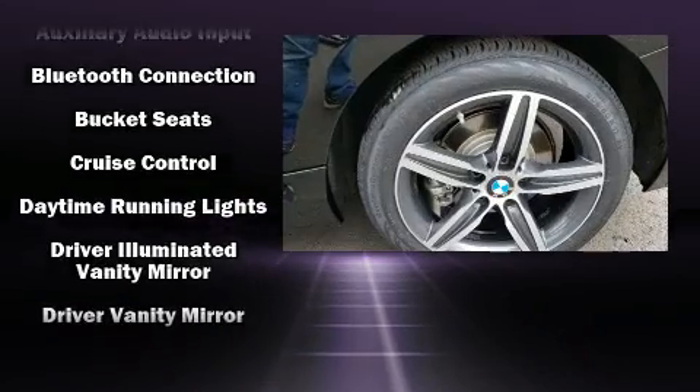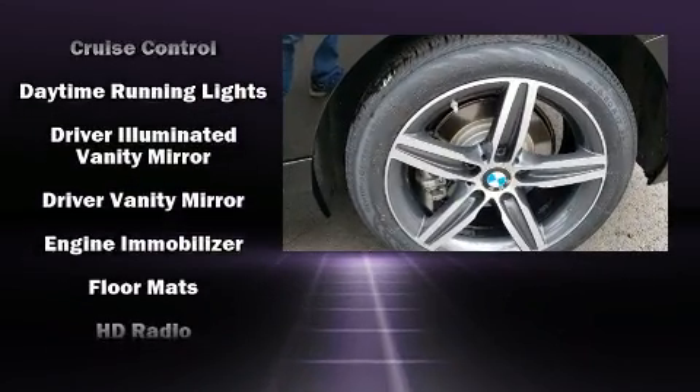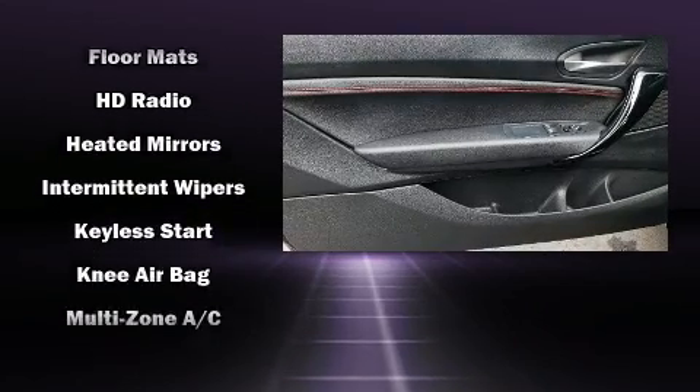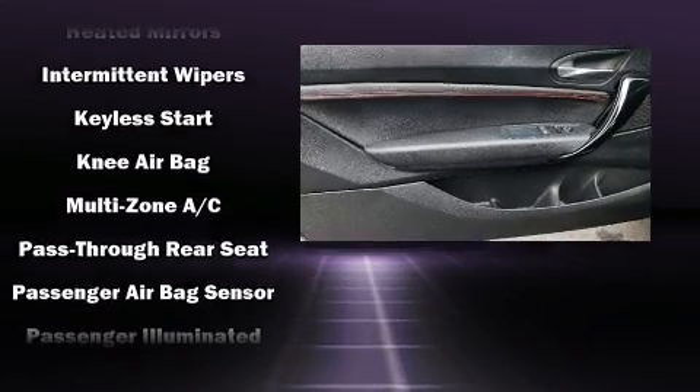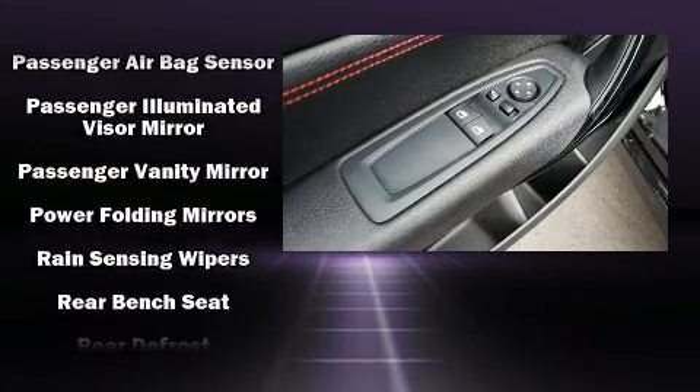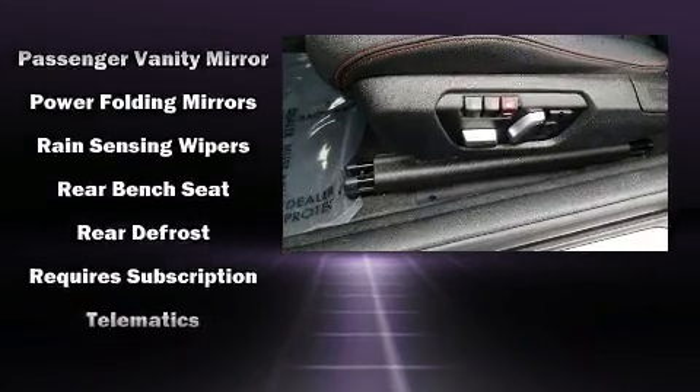BMW ensures the safety and security of its passengers with equipment such as dual front impact airbags, front and side impact airbags, ignition disabling, an emergency communication system, and four-wheel disc brakes with ABS.